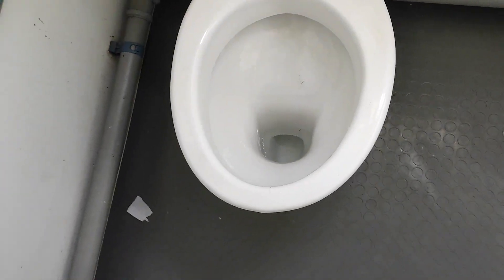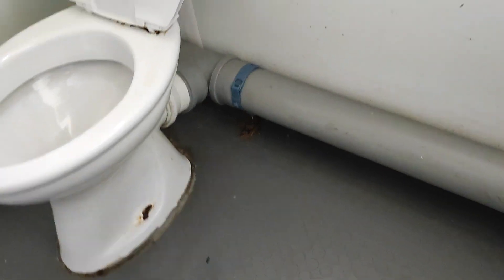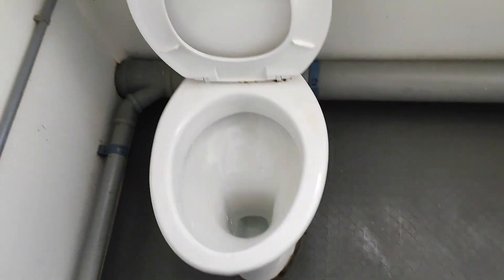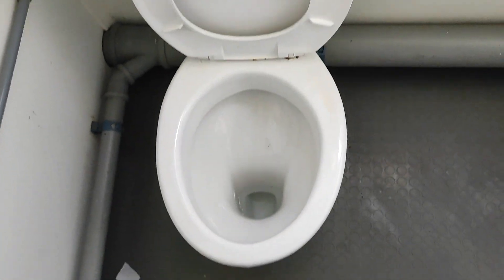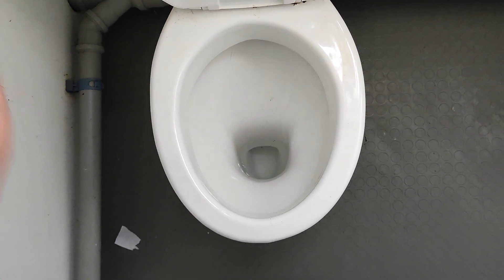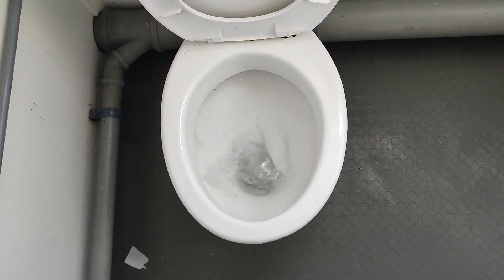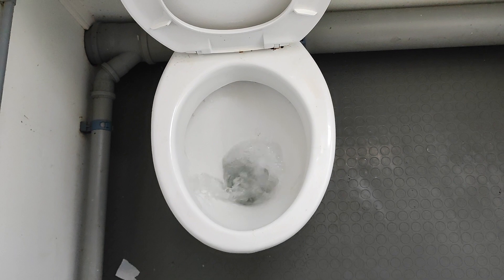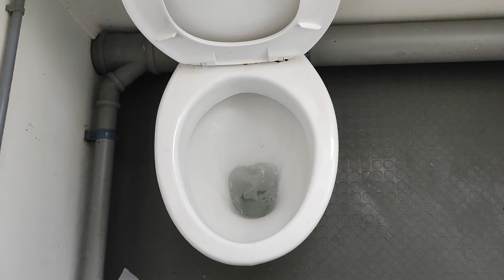I'm guessing these are from Germany or somewhere like that. It's pretty rare in this country. They're a bit blocked.